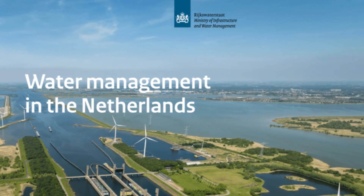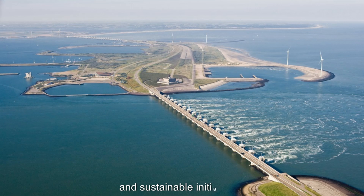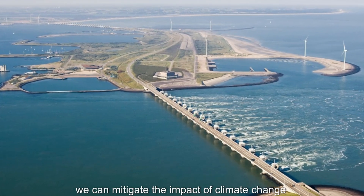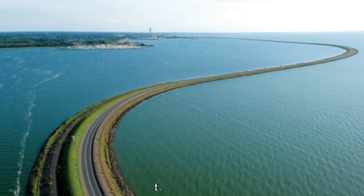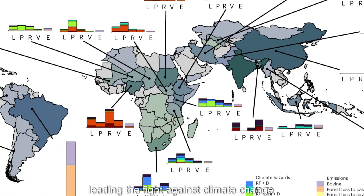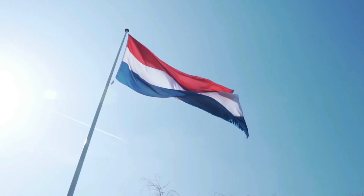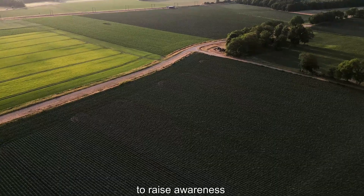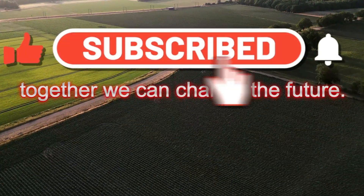But there is hope. The Netherlands is renowned for its innovative water management and sustainable initiatives. Together, we can mitigate the impact of climate change and prevent the country from sinking. This map shows the regions leading the fight against climate change. By working together, we can protect the Netherlands and change the future.